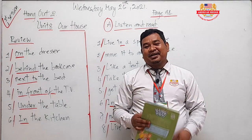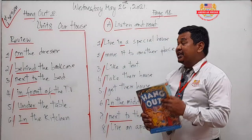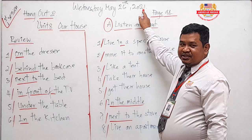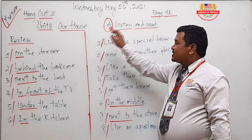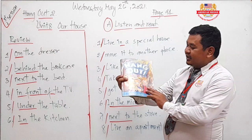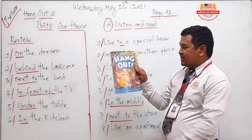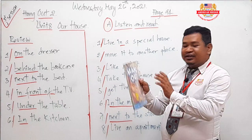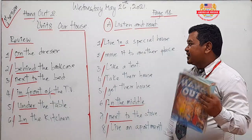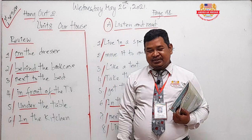Hello students, welcome back to our online class. Today is Wednesday, May 26th, 2021. Every Wednesday you are going to learn about Hangout 2 for the first session. I hope that you have your textbook in your hand. Today, first session, Hangout 2 — you need to go to the same page about our house.